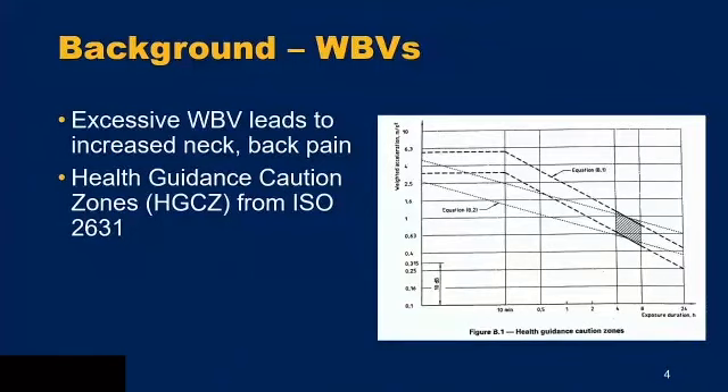The reason we want to reduce these whole body vibrations is because excessive vibrations can lead to increasing neck and back pain, which manual wheelchair users often already experience. The health guidance caution zones from ISO 2631 show different safety levels of exposure to vibration. The x-axis is time and the y-axis is the acceleration experienced. The less time you're exposed, the higher those levels can be in the safe zone. We'll be referencing the 10-minute time zone for the purposes of this study.